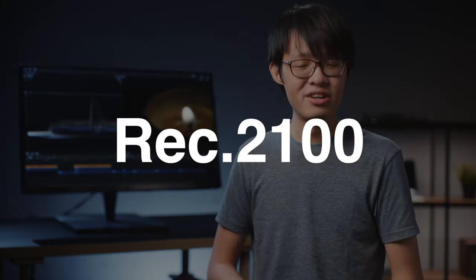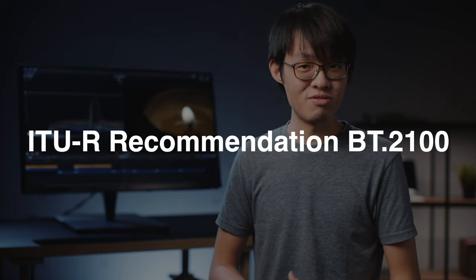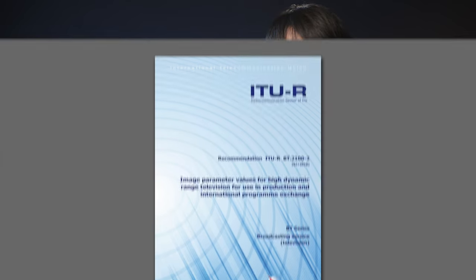So now let's talk about the really confusing stuff. What's the difference between HDR10, Dolby Vision, Display HDR, and all the weird HDR-related terms? Let's start with REC 2100 — its full name is ITU Recommendation BT.2100. It's basically the standard that defines HDR. You can think of it metaphorically as the HDR Constitution.